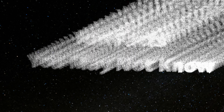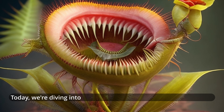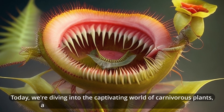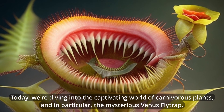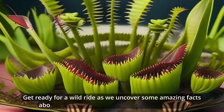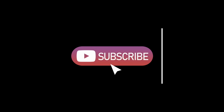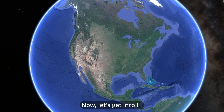Hey, fun fact enthusiasts! Welcome back to our channel. Today, we're diving into the captivating world of carnivorous plants, and in particular, the mysterious Venus flytrap. Get ready for a wild ride as we uncover some amazing facts about this unique and carnivorous green beauty. But before we get started, don't forget to hit that subscribe button and ring the notification bell so you won't miss any of our exciting episodes. Now, let's get into it.